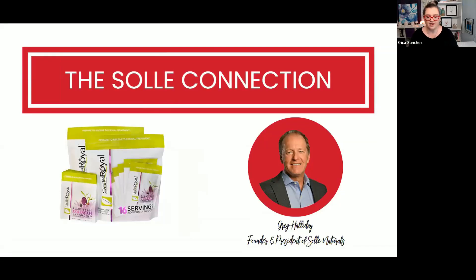One of my favorite nutritional supplements for supporting the structural integrity of our body and giving it everything it needs is Soul Royal. I've asked Greg Halliday, the founder and president of Soul Naturals, to come and talk to us about Soul Royal and its benefits for maintaining structural integrity and supporting a healthy and active life.